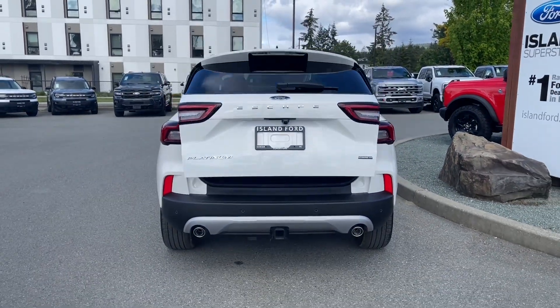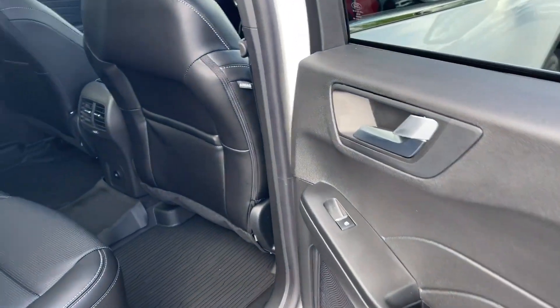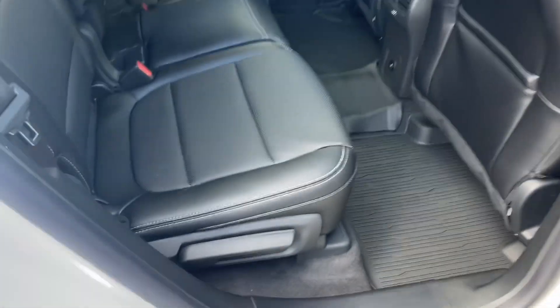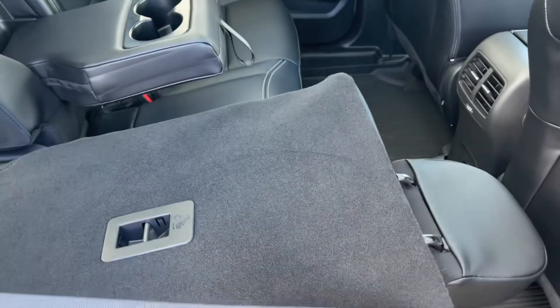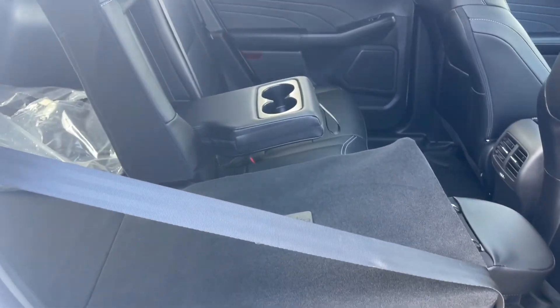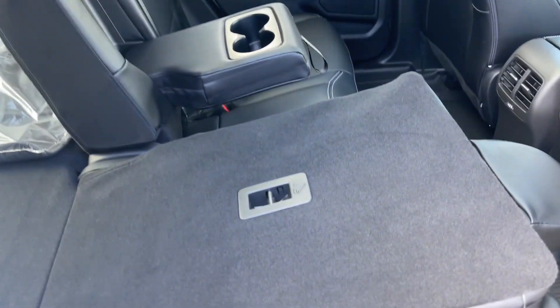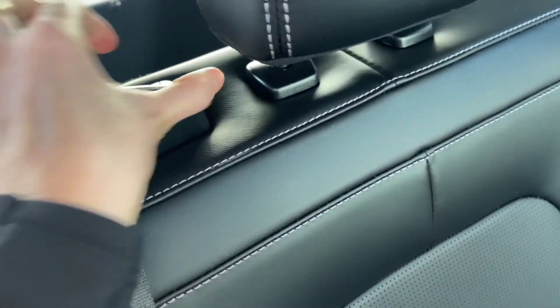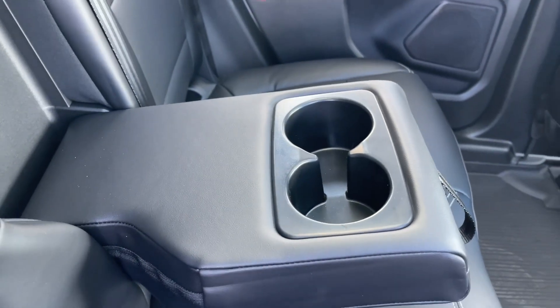There's also storage and a speaker in the rear door, along with power windows. You have seating for three in the back with a 60/40 split — to pull the seat down, just press the handle and it releases and folds down easily. There's cargo space in the back, tethering points for baby seats, and when you're done, just push it back and lock it into place. You also have two cup holders and a middle armrest.